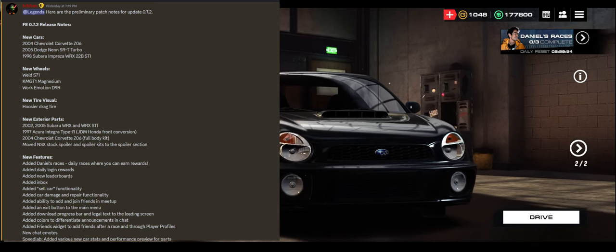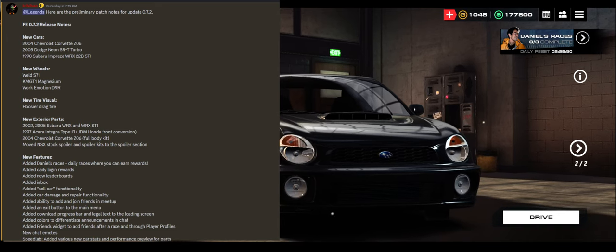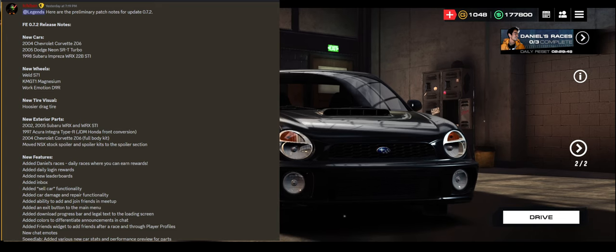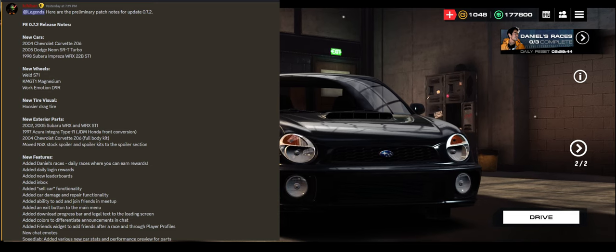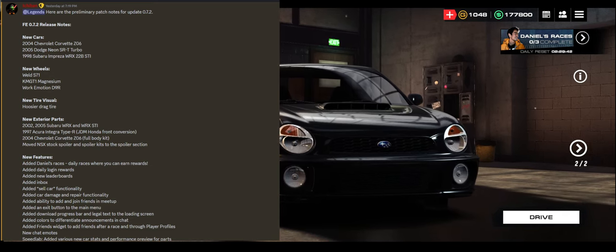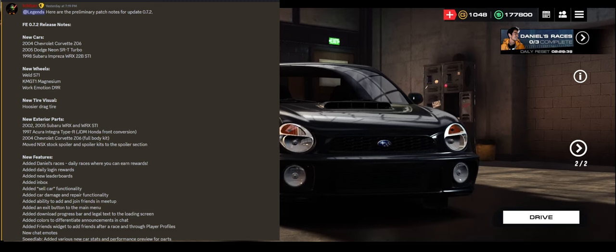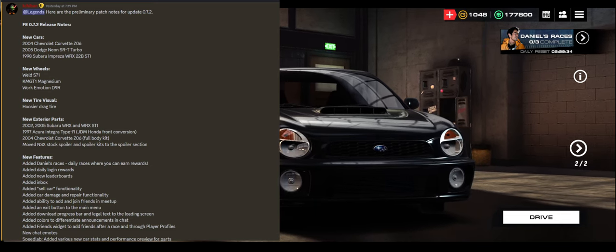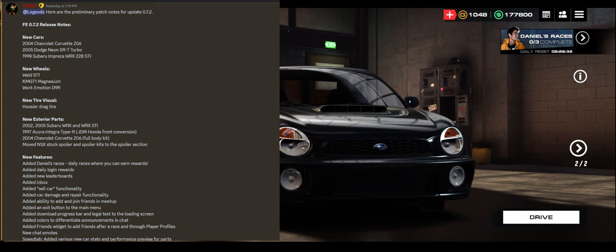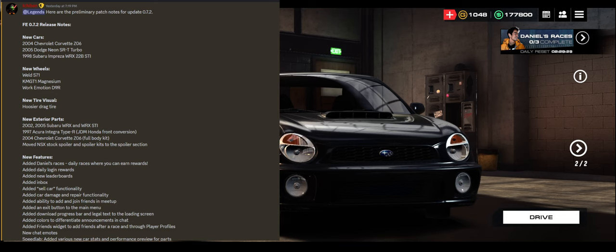The Weld S71s, the KMGT1 Magnesiums, and the Work Emotion D9Rs, as well as a new drag tire from Hoosier. There are some exterior part changes to the 02 and 05 WRX and STIs. There's a new front-end conversion for the Type-R Integra. There is a full-body kit that might show up on the Chevy Corvette if you see one in the wild. And some of the NSX stuff got a little bit reworked.